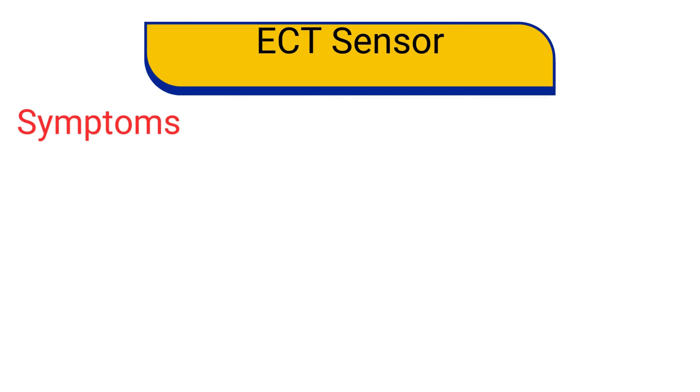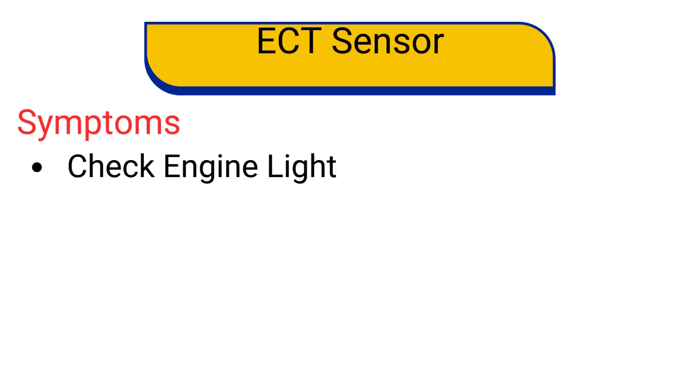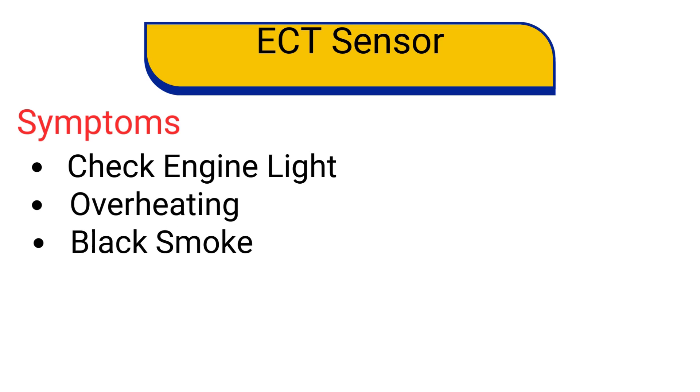If this sensor fails, you might encounter several issues such as check engine light comes on, engine overheating, black smoke from the exhaust, and the radiator fan running continuously or not running at all.